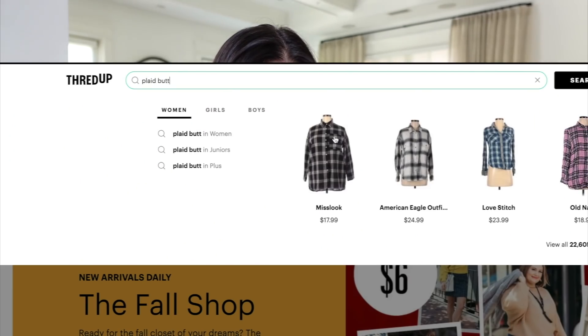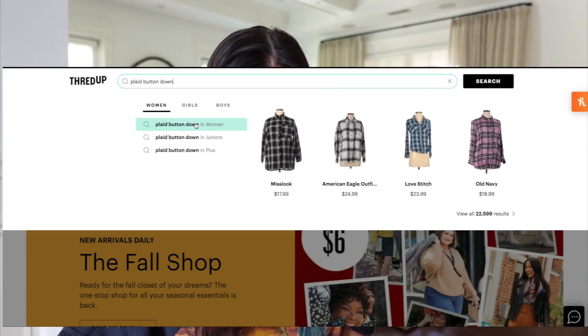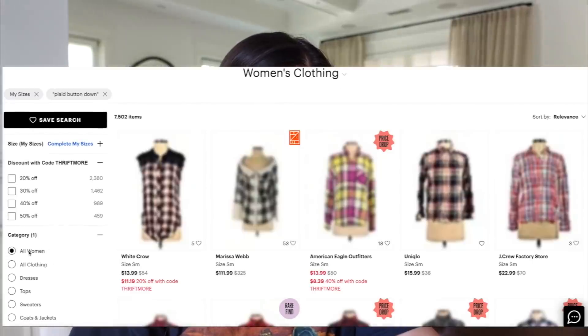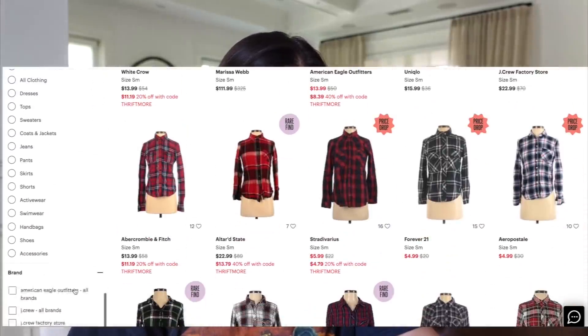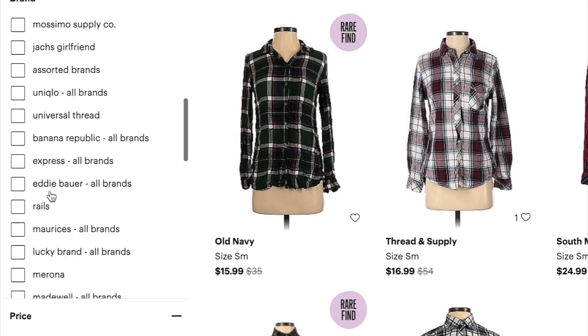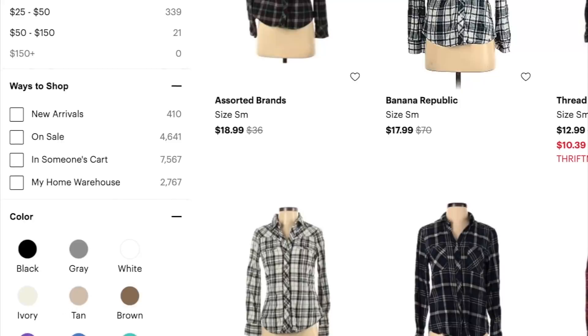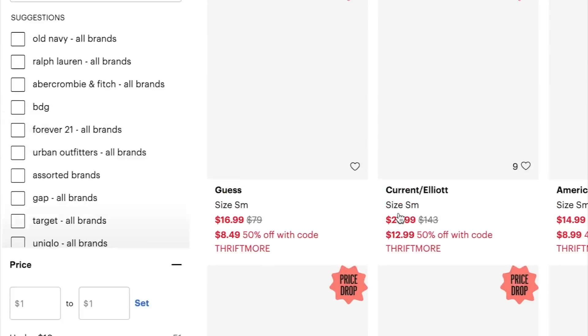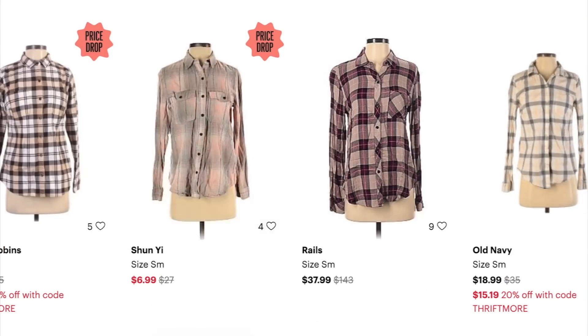We've got our plaid shirt idea, so I'm heading over to thredUP. The great thing about thredUP is it's really easy to shop — you can just type in 'plaid button down' and the options are pretty endless. There are a ton of options and you can adjust what you're looking for on the side. You can do your budget, the brand you're looking for, on-sale items, and even pick the colors and tones. I'm going to click on tan to look for a neutral tan plaid shirt.